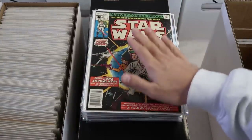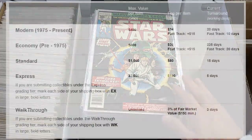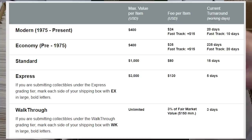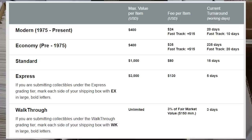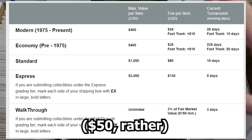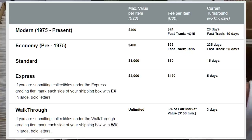One of the things to consider when thinking about grading is the tier at CGC. CGC has the modern tier for books valued $400 or less from 1975 or newer. Once you go prior to 1975, it goes to the economy, express, or walkthrough tier. The economy tier has about a one-year turnaround, but if you pay $15 extra for fast track on economy, it's about a 20-day turnaround. However, economy fast track is about $40, so the price-value threshold has to be higher than for modern.